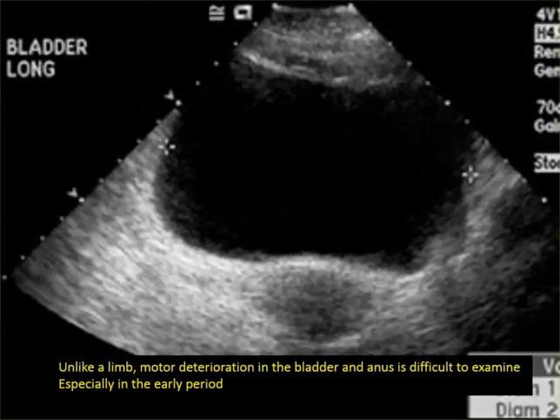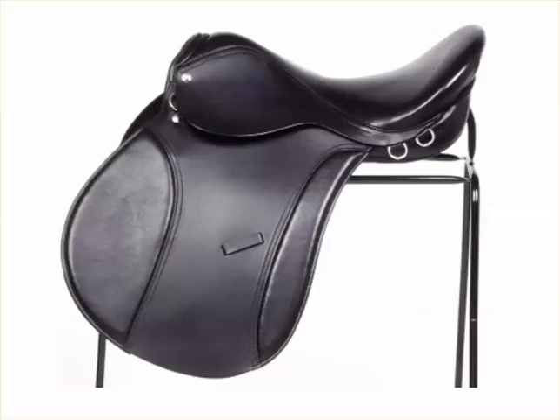Saddle anesthesia — what is it? Let's say you paint that saddle with paint and you jump on it, come off, and look where the paint is. That is what the area is where people are numb. The area when you sit on a saddle is where people get numb with sacral nerve root dysfunction.